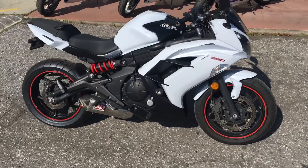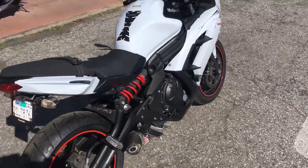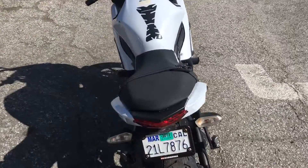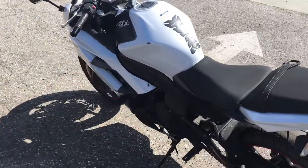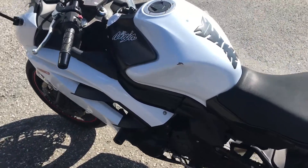Hey, it's Doug here at Santa Clara Cycle. Today we're looking at a very nice 2013 Kawasaki Ninja 650. This is Kawasaki's mid-size sport touring motorcycle. It has a 649cc 2-cylinder fuel-injected engine, 6-speed transmission.